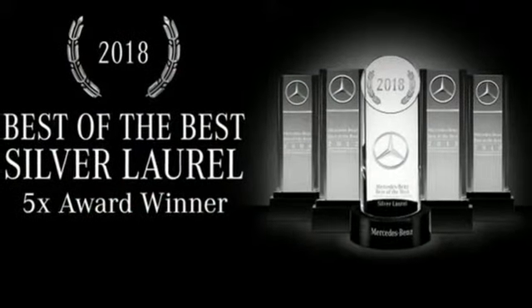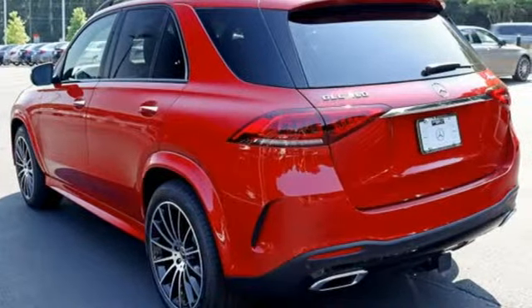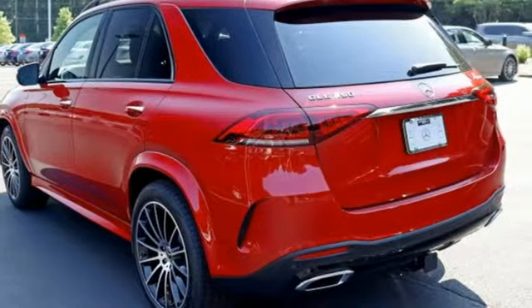Smartphone wireless charging, dual zone climate control, configurable instrument gauges, and automatic transmission.